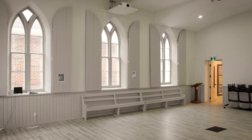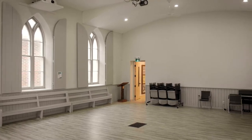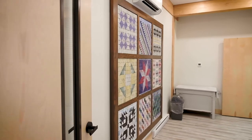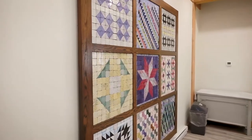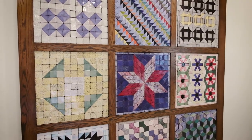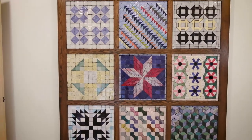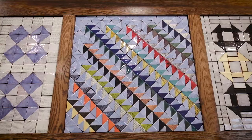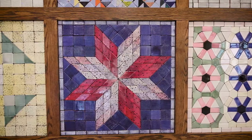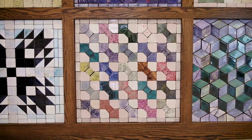The building is currently used by faith and community groups to host their meetings and services. In order to honour our ancestors, a mosaic tile art display, which depicts nine of the Underground Railroad quilt code patterns, has been installed in the foyer of the new addition at the back of the Heritage Hall. The Underground Railroad quilt code patterns contained secret messages that helped direct slaves in their journey to a free land in the 1830s.